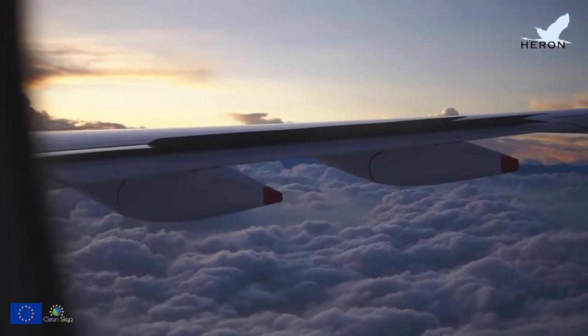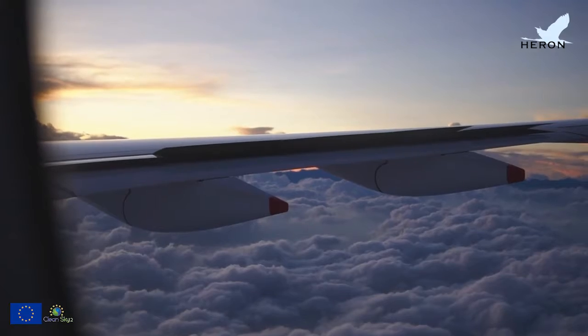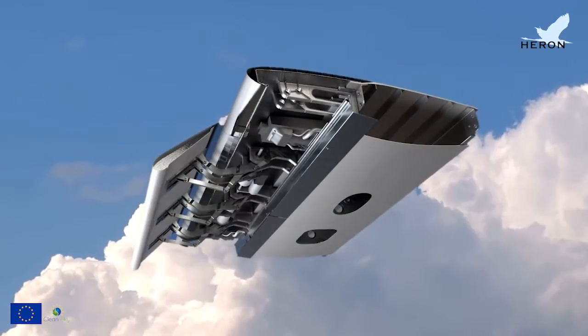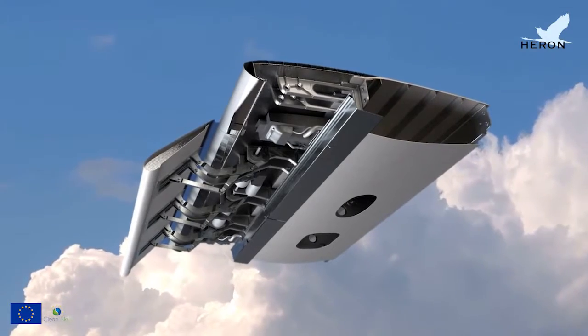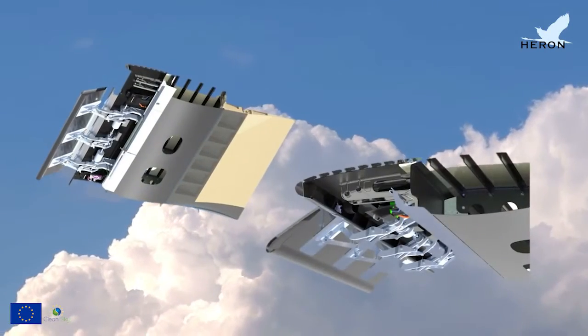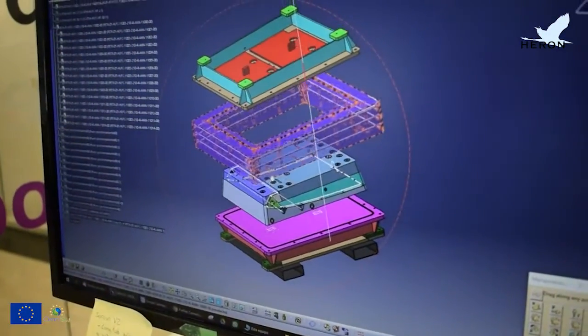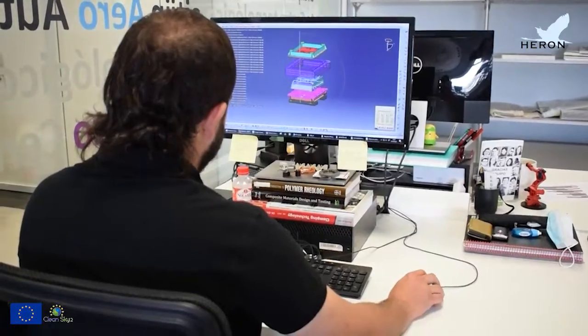To this end, in the Heron project we have developed advanced tooling to enable the manufacture of the main components of the wing using hybrid manufacturing technologies. Specifically, we have developed the tools necessary for the manufacture of the leading edge and torsion boxes. The innovation of these novel tools is that they will help to reduce the cycle time and make production more efficient, improving the value chain of the wing manufacturing process.